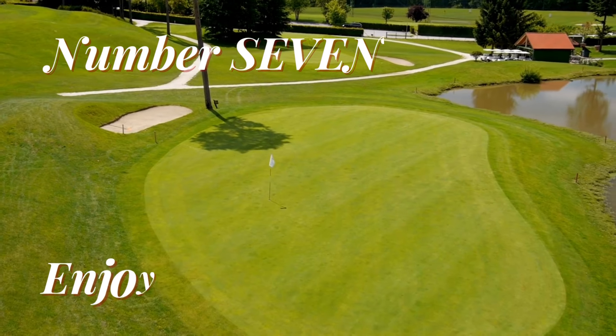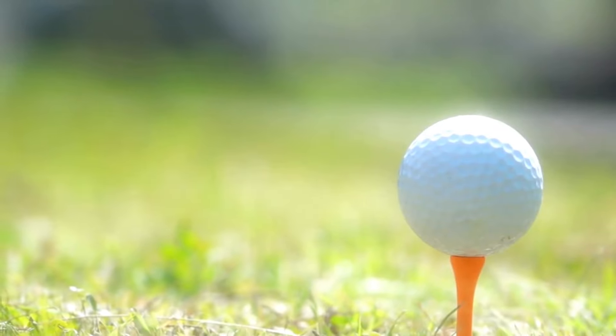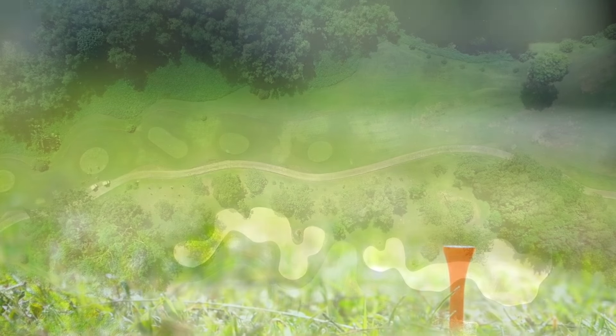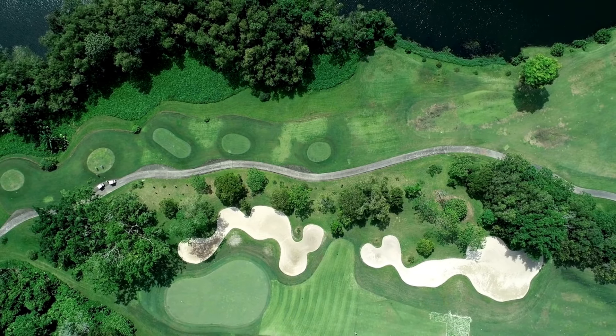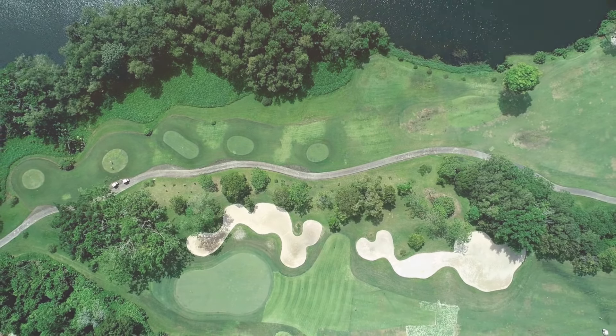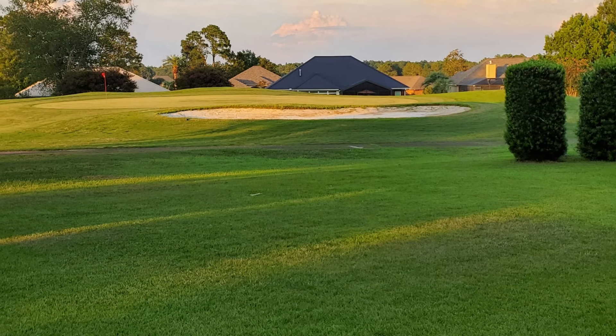Number 7. Tee off at world-class golf courses. Golf enthusiasts, rejoice! Gulf Shores is home to several top-notch golf courses designed by renowned architects. Practice your swing amid breathtaking landscapes, offering a unique golfing experience you won't forget.